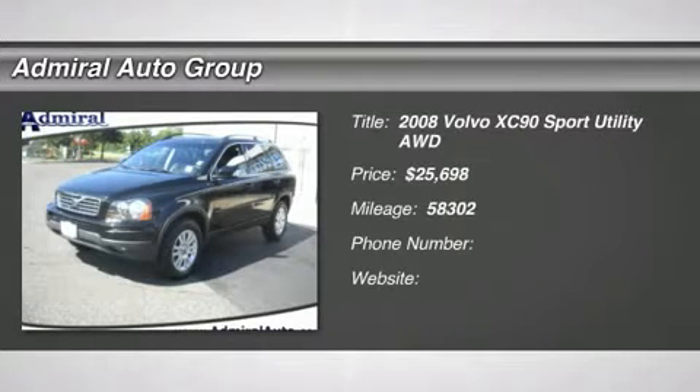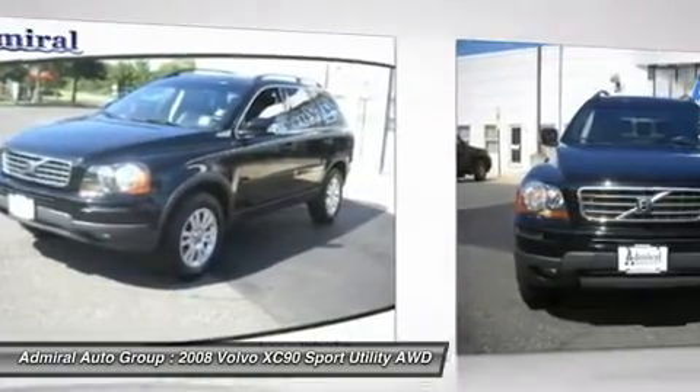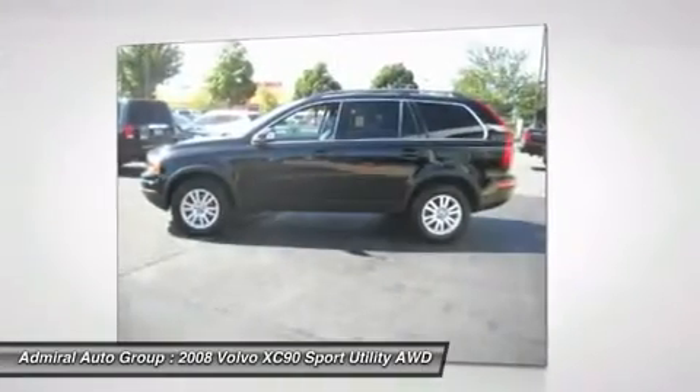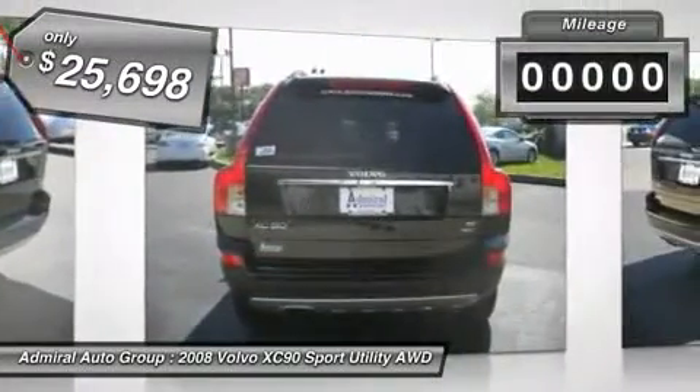The 2008 XC90. The Volvo XC90 provides refined luxury with unrestricted pleasure on the side. Experience the Volvo XC90 from the inside out and see why you'll want to take everyone on tour. And is priced below $30,000. This vehicle has less than 60,000 miles.